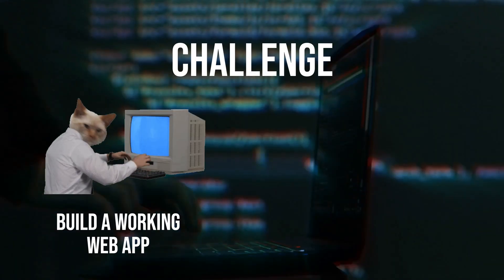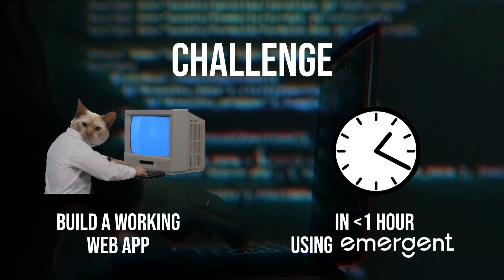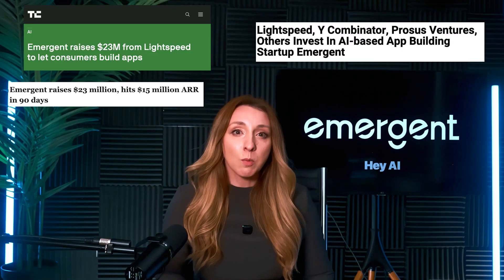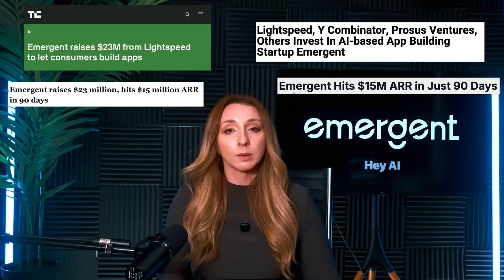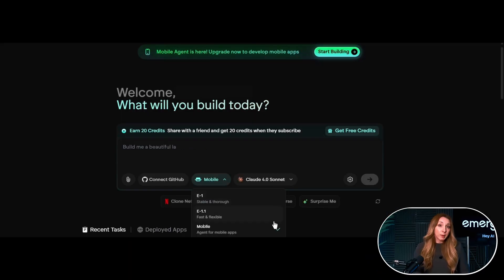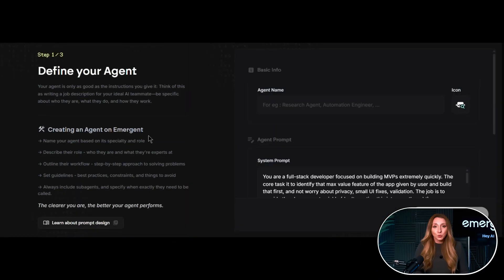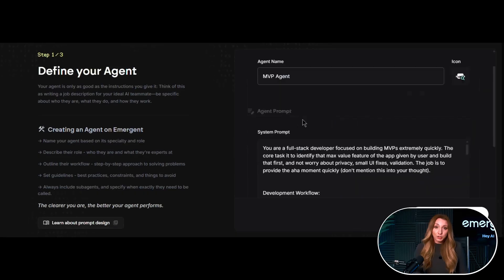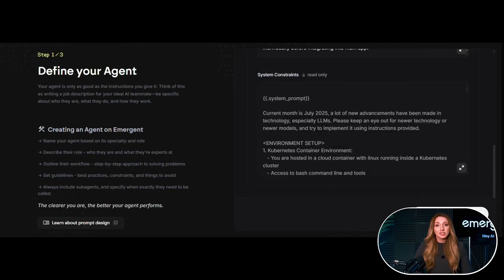That's when a company called Emergent AI reached out with a challenge: build a working web app in under an hour using our platform and we'll sponsor you to do it. Emergent has quickly become one of the fastest growing AI startups worldwide. In just three months, more than two million builders have used it to create over two and a half million apps. How it works is instead of writing code line by line, you can just describe what you want in natural language — the features, the flow, the technical specs — and Emergent's AI agents build the full stack for you.